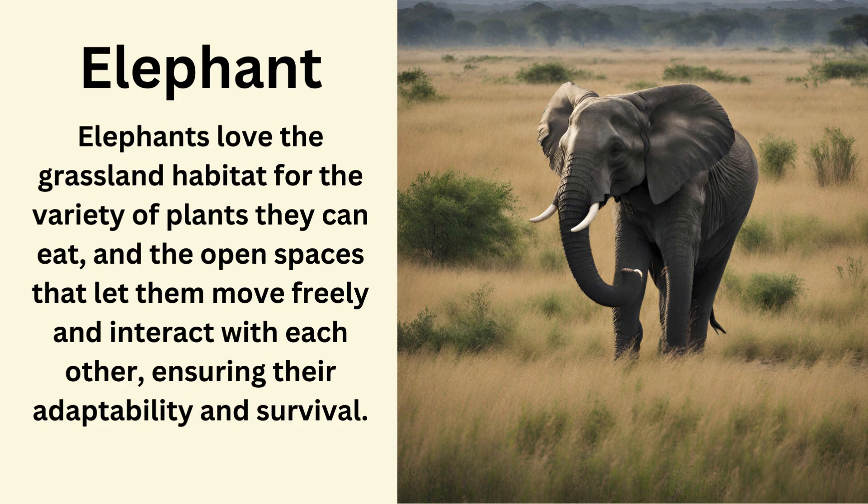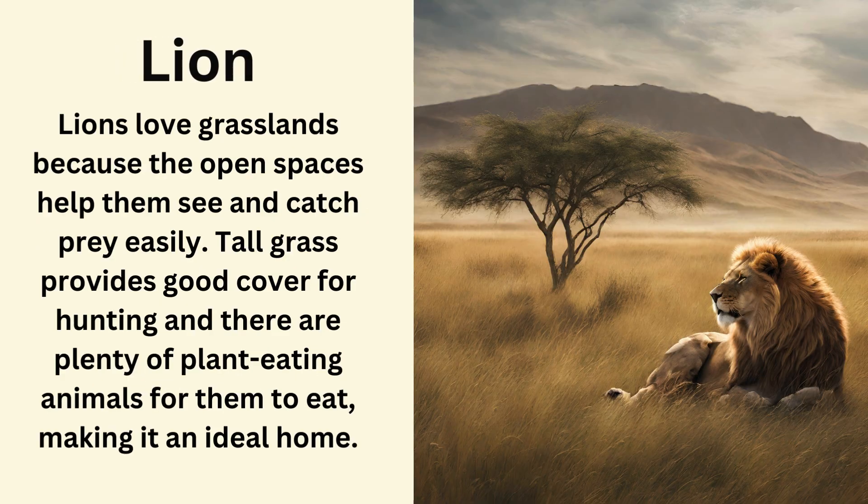Elephant. Elephants love the grassland habitat for the variety of plants they can eat and the open spaces that let them move freely and interact with each other, ensuring their adaptability and survival. Lion. Lions love grasslands because the open spaces help them see and catch prey easily, tall grass provides good cover for hunting, and there are plenty of plant-eating animals for them to eat, making it an ideal home.